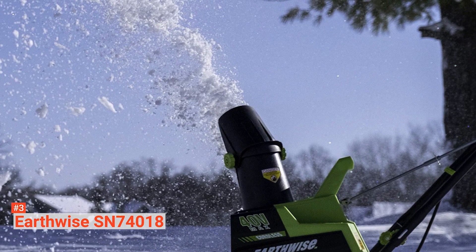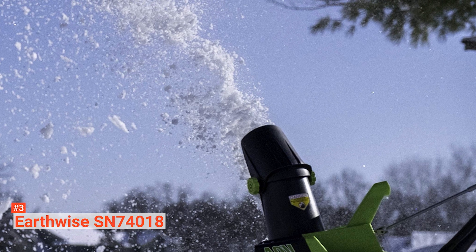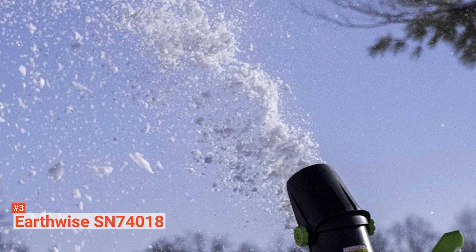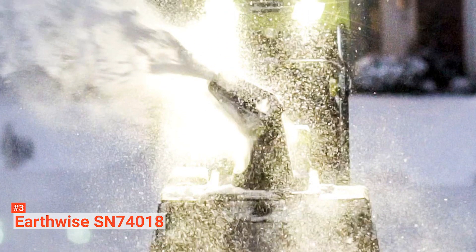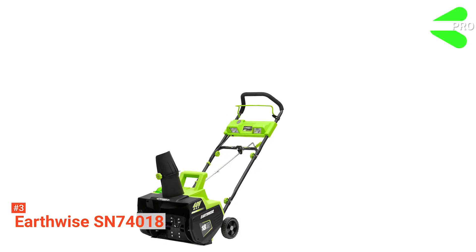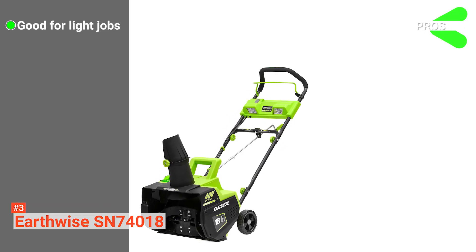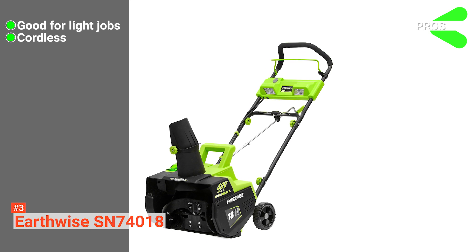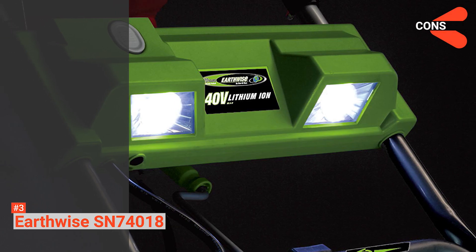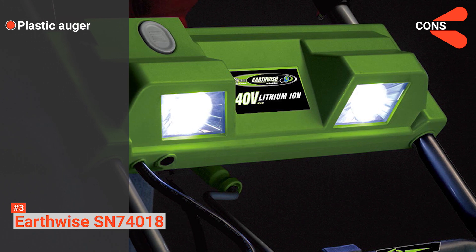At 35 pounds, you can easily use it thanks to its ergonomic handle, 6-inch rear wheels, and two LED spotlights that provide visibility at night. With this machine, you can get rid of snow from your driveway, patio, or sidewalk in no time. Its pros are: it is good for light jobs, it is cordless, and it comes with a solid build. However, the cons are: the auger is made of plastic.